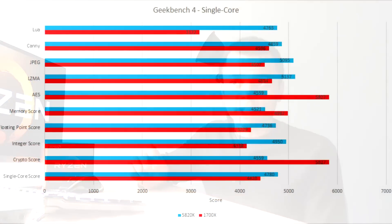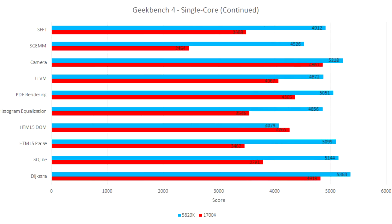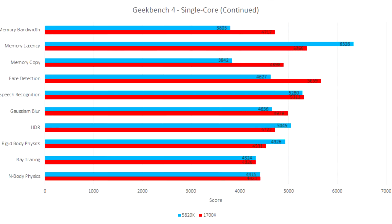The first benchmark I'm going to start out with is Geekbench 4. In single core performance, it lost out to my 5820K, which was overclocked to 4.4GHz. Now, this wasn't quite an apples-to-apples comparison — this was my personal system, and when I moved to Ryzen I upgraded it. Beforehand I was only running 2400MHz of 8GB DDR4 in dual channel mode.